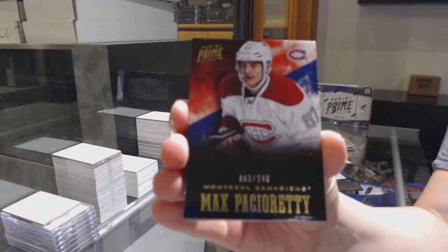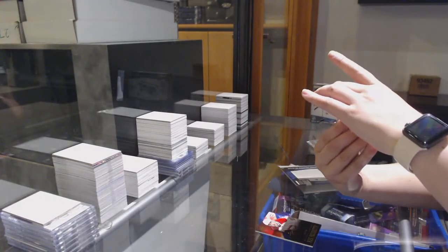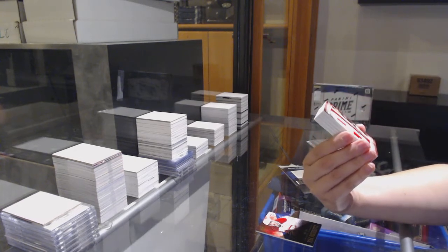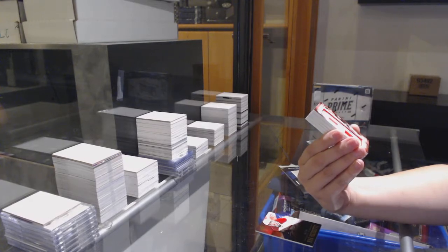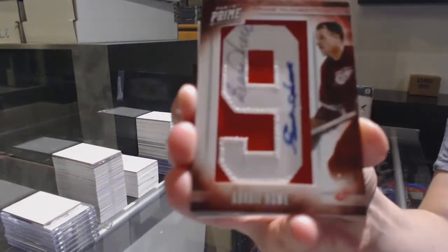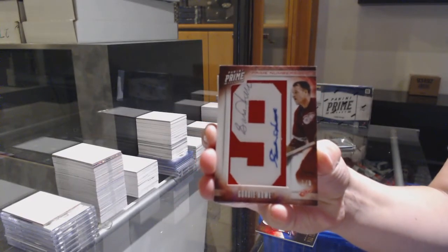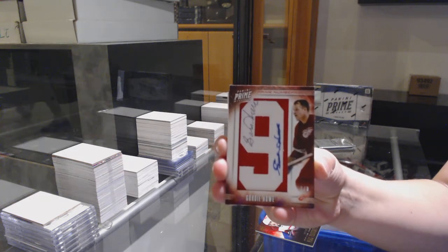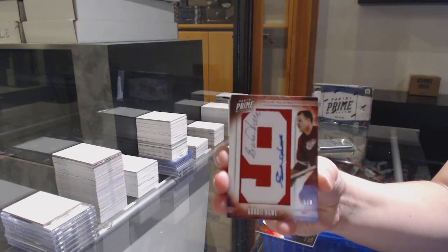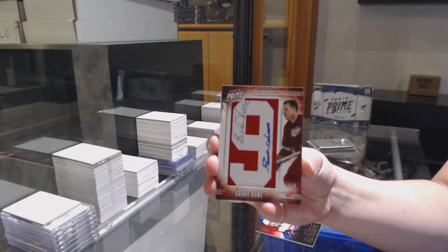We've got a beast card numbered at 249 for Montreal, Max Pacioretty. That's awesome! We've got a prime numbered six that apparently he signed twice, numbered one of nine for the Detroit Red Wings — Gordie Howe!